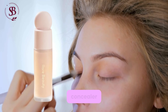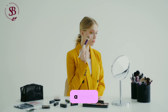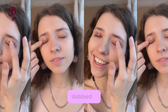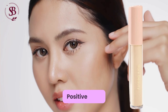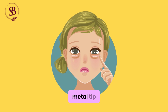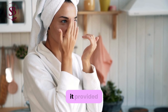Selena then grabbed her concealer, a product she deemed underrated from her Rare Beauty line. She applied it with a brush, gently blending it to cover any imperfections, and even dabbed a bit onto her eyelids for extra coverage. She excitedly introduced her Positive Light Under Eye Brightener, noting that its cooling metal tip helped reduce puffiness, and dabbed it on with her fingers, enjoying the refreshing sensation it provided.